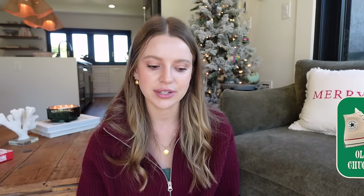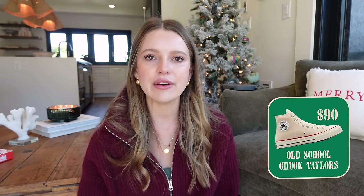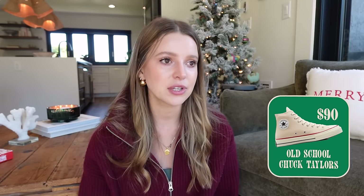I think every single guy can pull off vintage-style Chuck Taylors. They're $90, they look so good, they'll never go out of style — they've been in style my whole life and my parents' whole life. Sorry, getting distracted by a beautiful hummingbird outside the window. Anyway, Chuck Taylors — they make any outfit look effortlessly cool and elevated all at the same time.